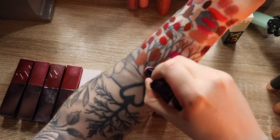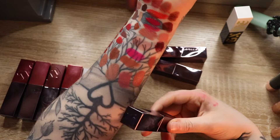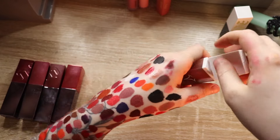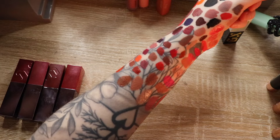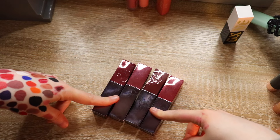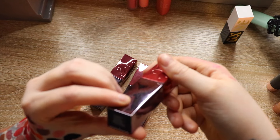These are the Urban Decay Vice lipsticks — I believe they repackaged. I bought these shades because I really thought I liked them, and now it's just not my vibe. This one is from Half Magic Beauty — Magic Brownie — it's a brown shade. I love Half Magic Beauty but I do not like that shade on me. This was gifted through BoxyCharm.